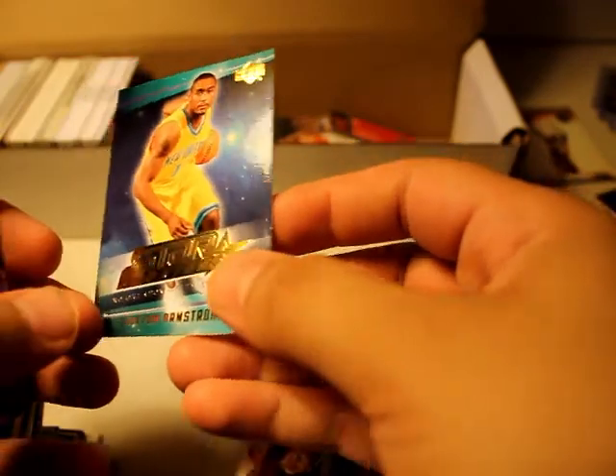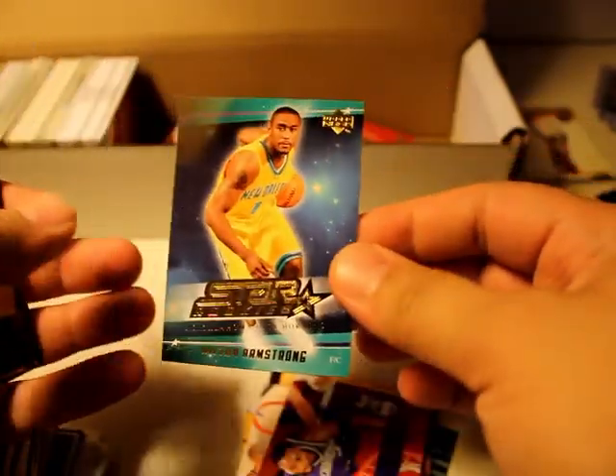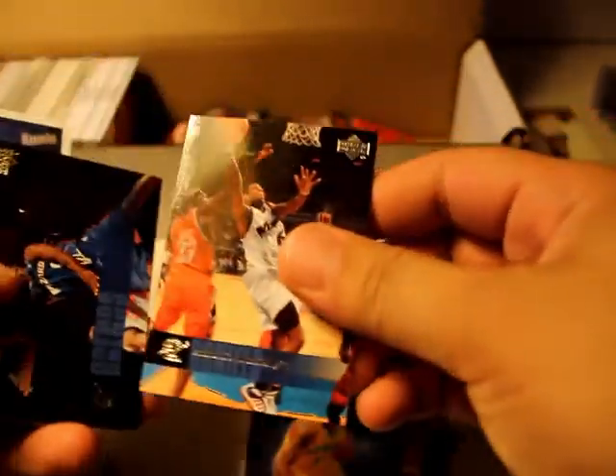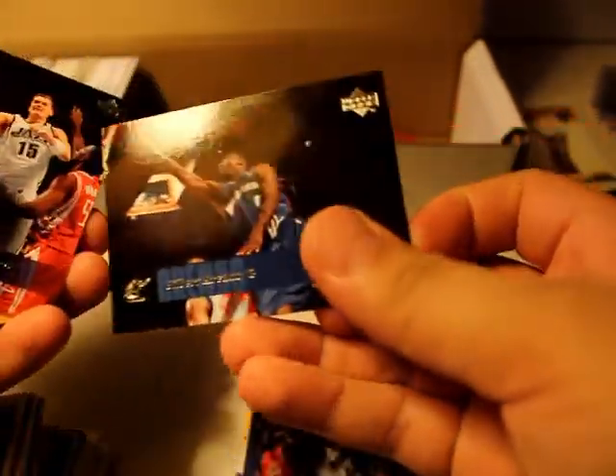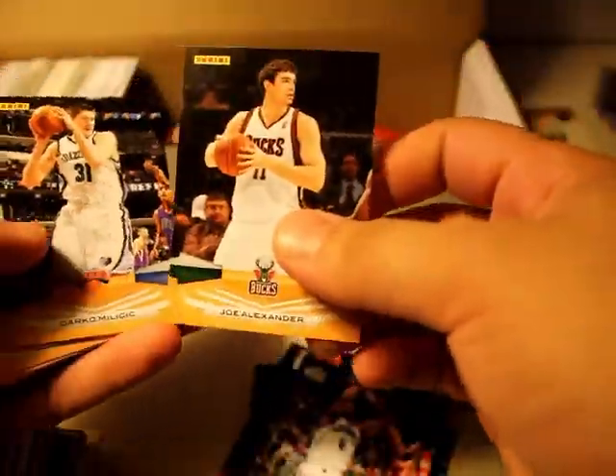Starroogie, Elton Armstrong — this looks like a really nice card. Gilbert Arenas, Panini — what year is this? 09-10 season. Wow.